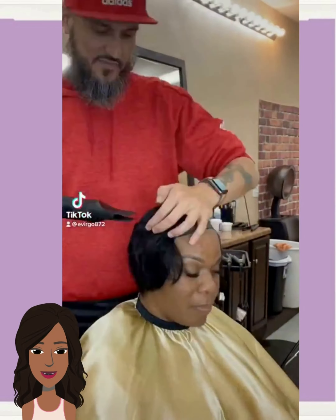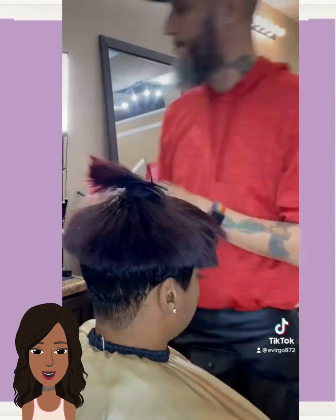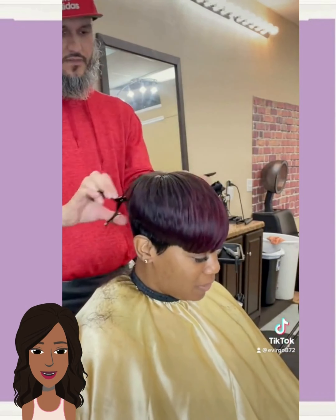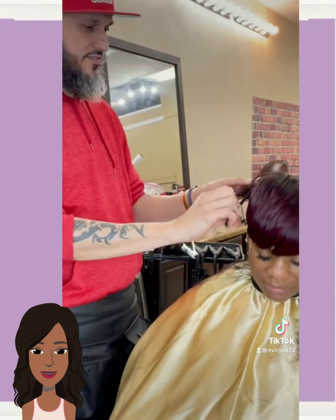And then we have a quick weave install. She's got some burgundy going at the top mixed with some black — really pretty color combination, very nice.